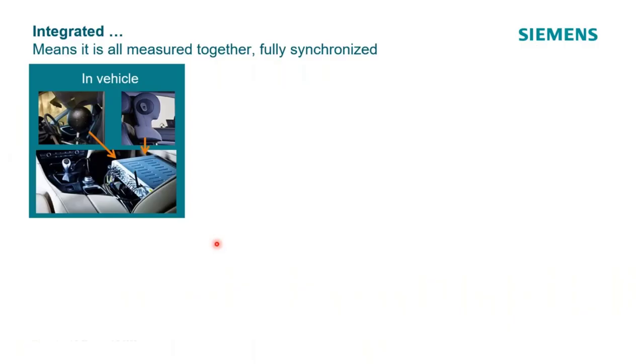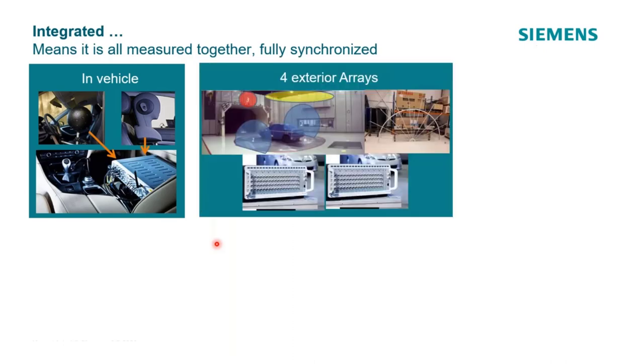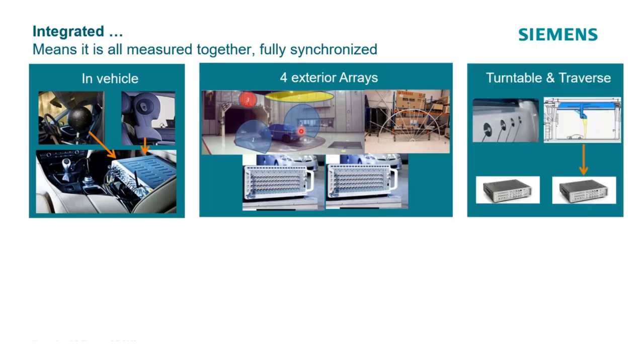When we talk about 'integrated,' what does that really mean? Inside the vehicle there are binaural heads, microphones, or a spherical array connected to a front end in the car. Exterior arrays — front, top, left, right — could be four individual arrays with separate measurement front ends. There may also be a fifth front end on the turntable for localized surface microphones, pressure transducers, or microphones near the tires, and sometimes measurement channels in the traverse itself.